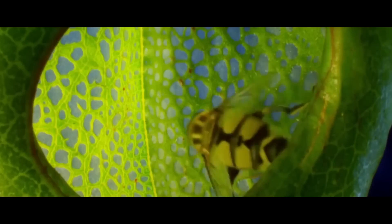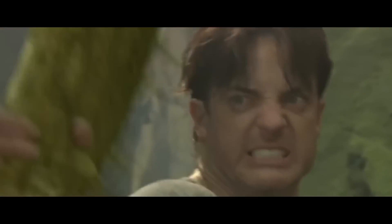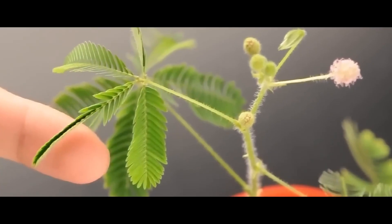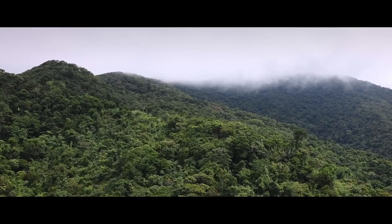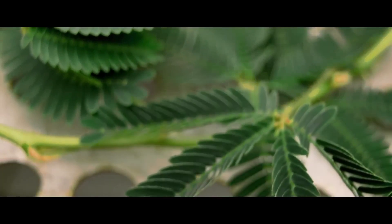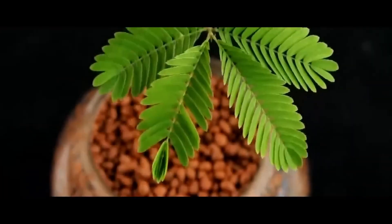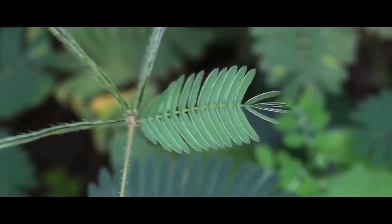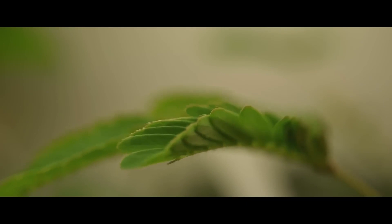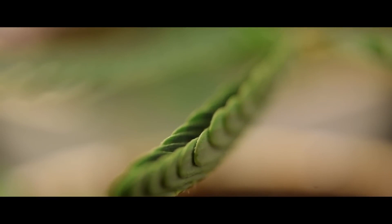Mimosa pudica, also known as the shame plant, got its name because it folds its leaves at the slightest touch. This perennial plant is native to the tropical regions of South America, but due to its uniqueness, the shame plant became a popular ornamental plant around the world. Despite its outward harmlessness and even cowardly appearance, the plant is actually poisonous. The shame plant will fold its sensitive leaves not only at the slightest touch, but also at a light wind.